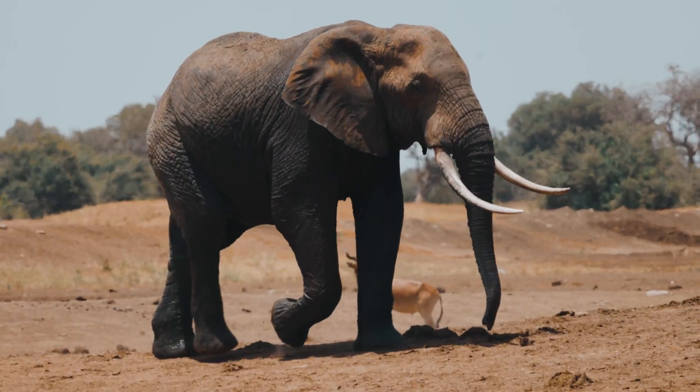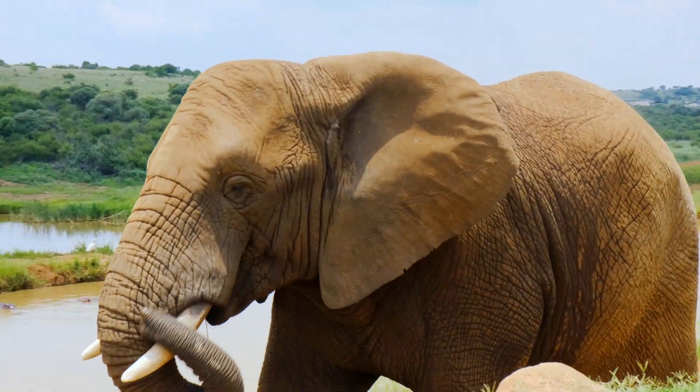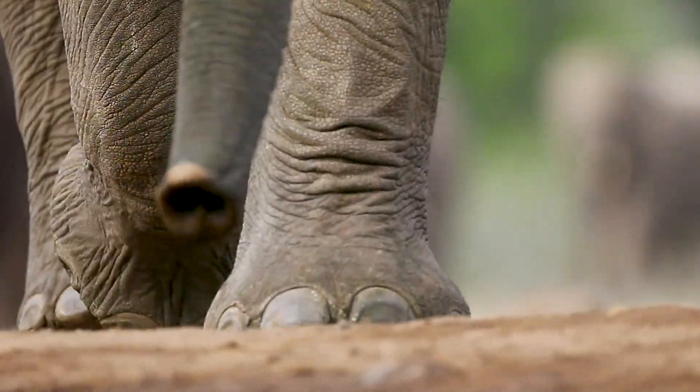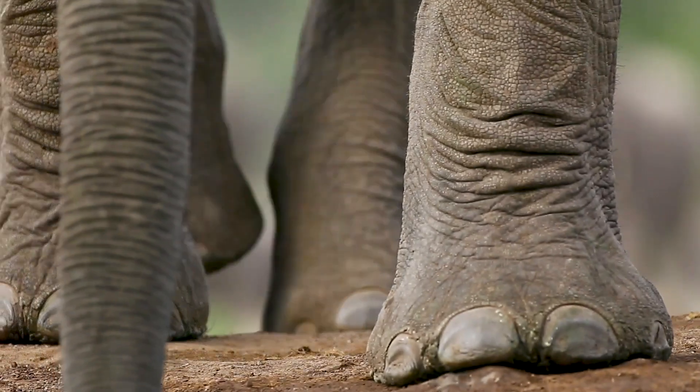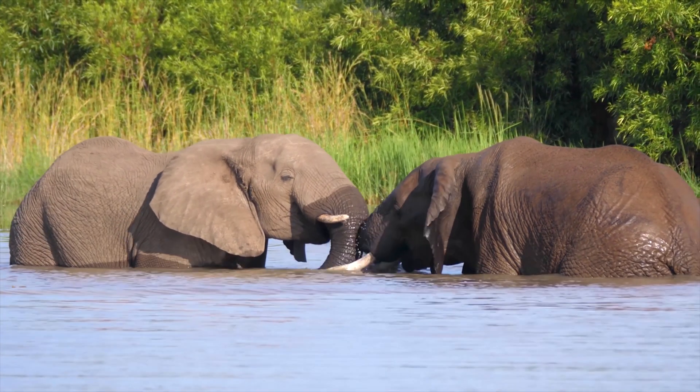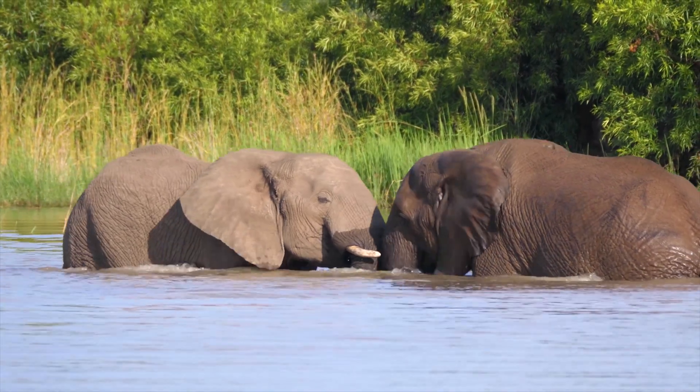Did you know that unlike most mammals, elephants can't jump? Elephants evolved to walk on their tiptoes, supported by flat pads of fat. That helps them carry all that weight, but doesn't let them catch any air. Then again, when you weigh 8,000 pounds, why would you need to jump?